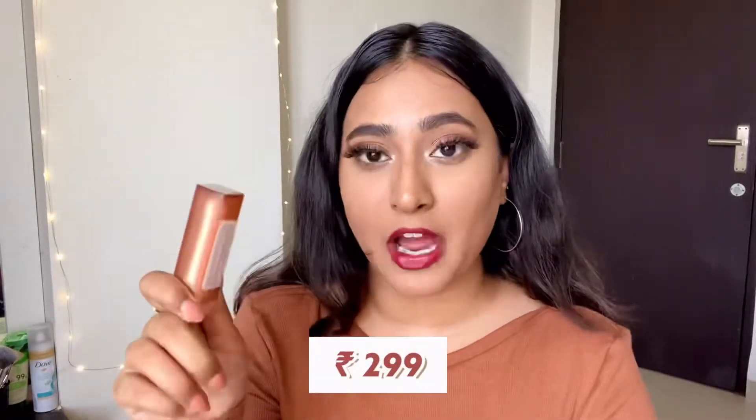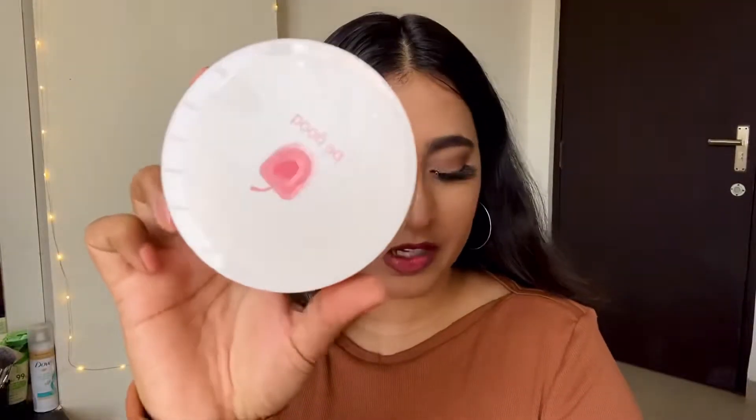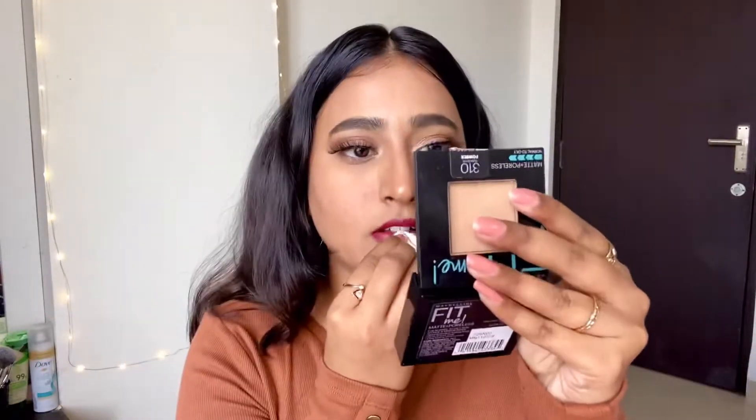You can mix and match it with a lot of lipsticks and make it work for you. For removing lipstick I'm just using the Plum cleansing balm — I'm going to take some on a cotton pad and remove my lipstick. This is such a pretty burnt orange shade. In the camera it's looking too saturated but in real life it is really pretty. You can also mute it down by applying a brown lipstick on top.